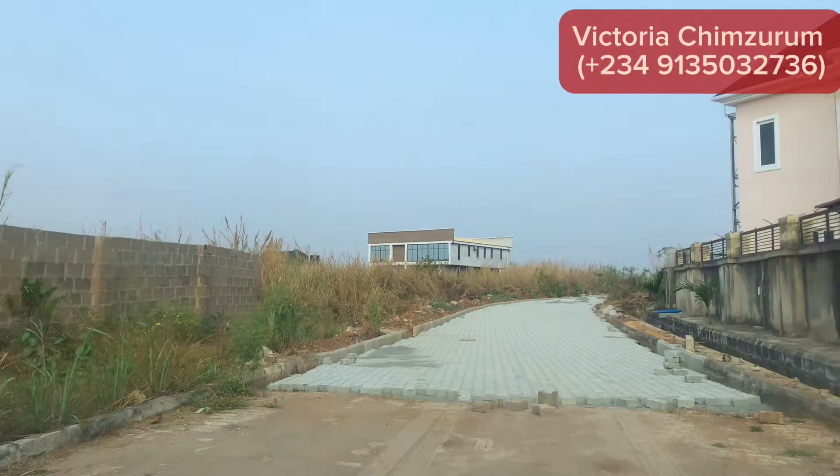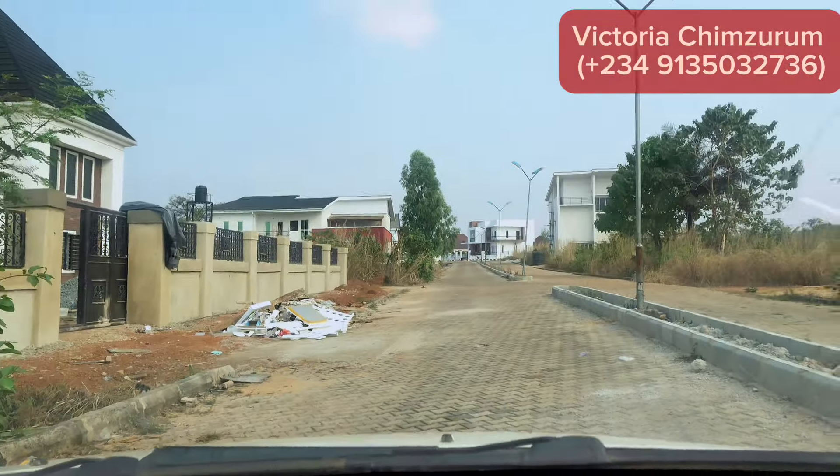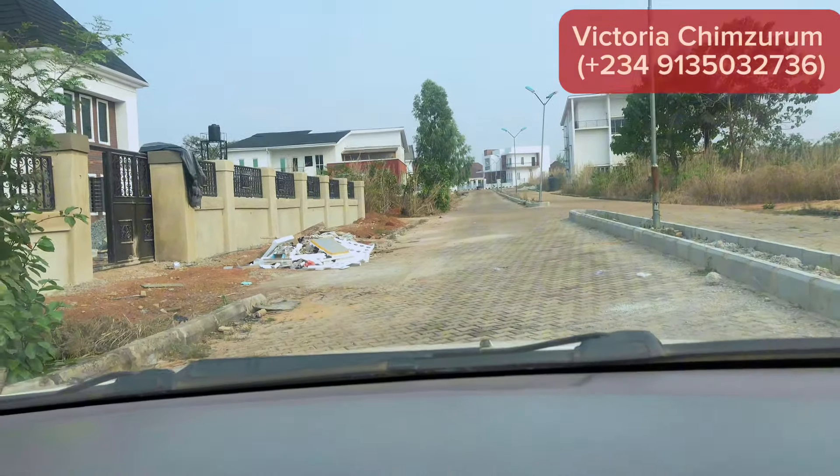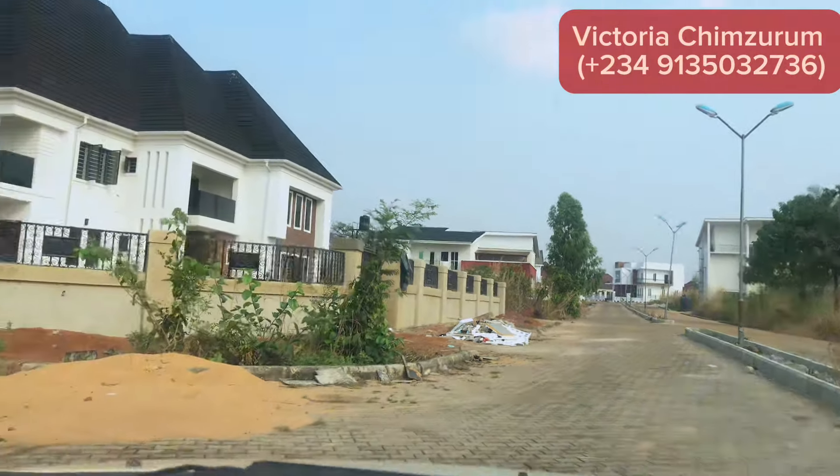Don't miss out on Grand Omega Estate either. Happy investing, happy buying. Have an amazing time, make sure you take care of yourself. Remain blessed. Bye.